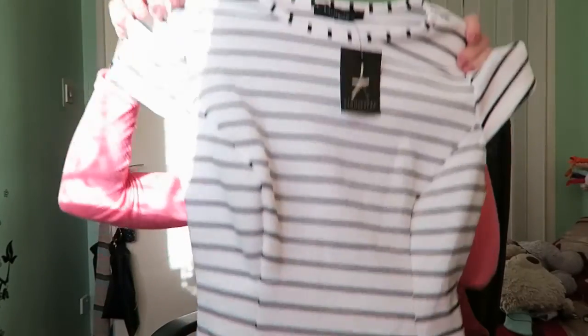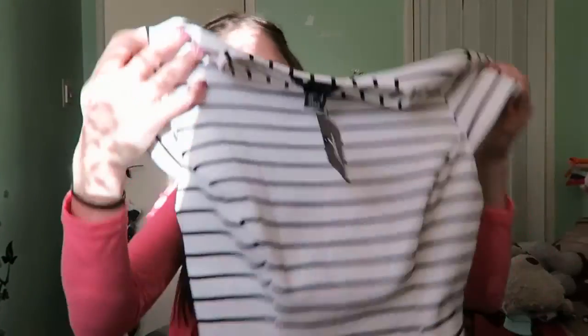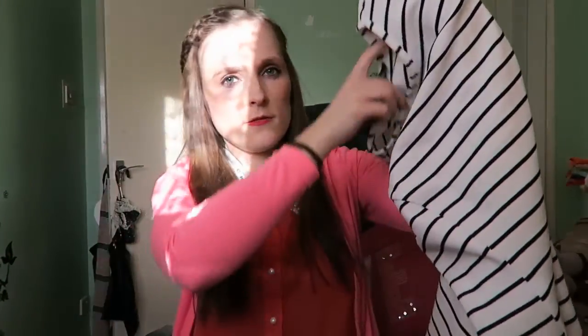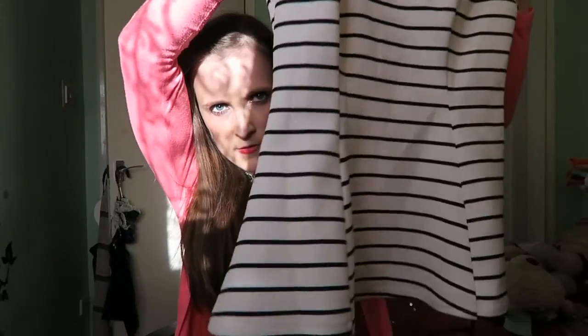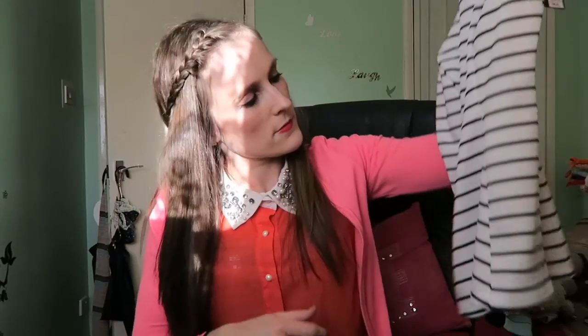Keeping with the striped trend, we have this striped white and black peplum top. It really stood out to me because of the shape, which is really nice. It was £8 and again you can wear it with jeans, a skirt, or shorts.